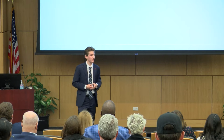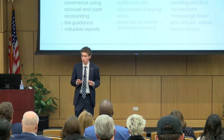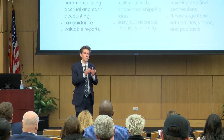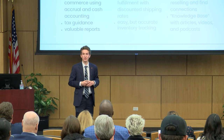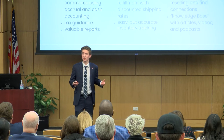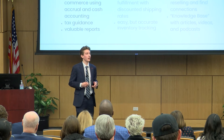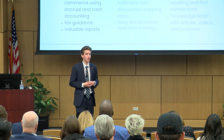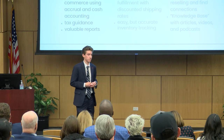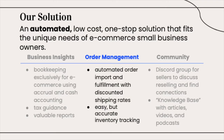Let's kick things off by talking about business insights. Commerce Navigator offers bookkeeping exclusively for e-commerce entrepreneurs. We're not catering to all small businesses, but just a small segment who have very specialized needs. By doing this, we're able to provide more relevant tax guidance and valuable reporting so that sellers know exactly how they're doing. By using a combination of cash and accrual accounting methods, we can provide relevant insights while saving big on taxes.